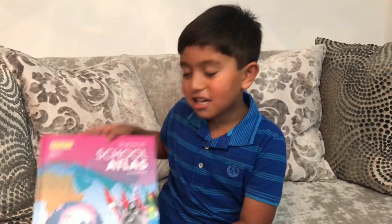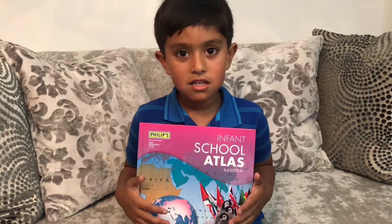Hello Zion! Hey Daddy! What are you going to do today? Atlas Book! He's going to show us the Atlas Book!